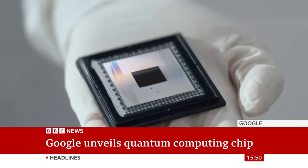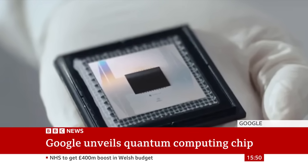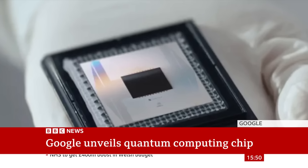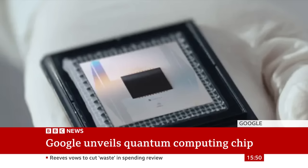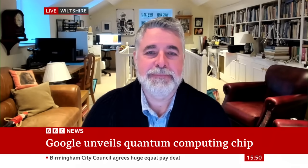The latest development from Google is what it describes as a state-of-the-art quantum computer chip. The company claims Willow leapfrogs over the supercomputers we're used to considering the world's fastest, and it takes five minutes to solve a problem that would currently take supercomputers 10 septillion years to complete. Professor Alan Woodward is a computer scientist at Surrey University.